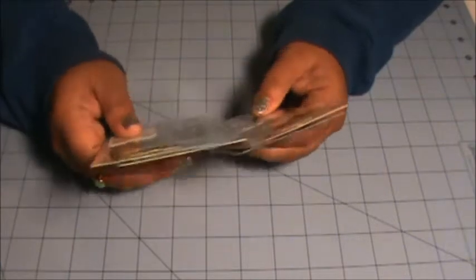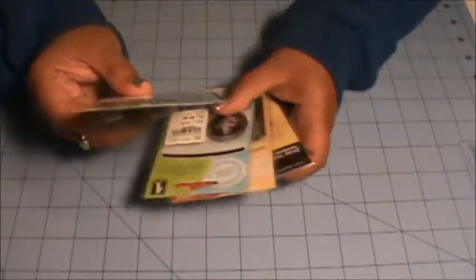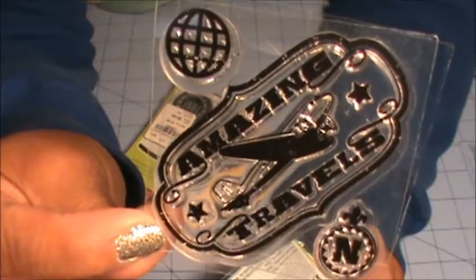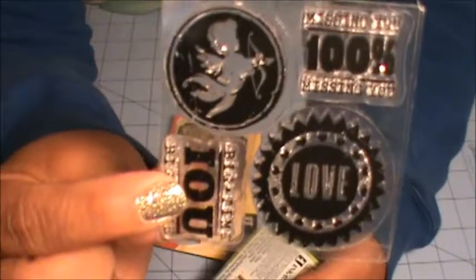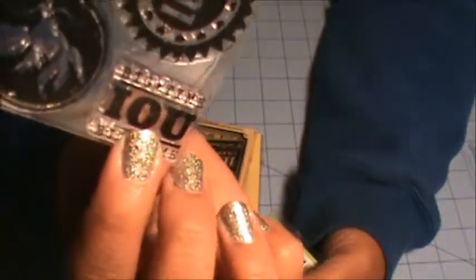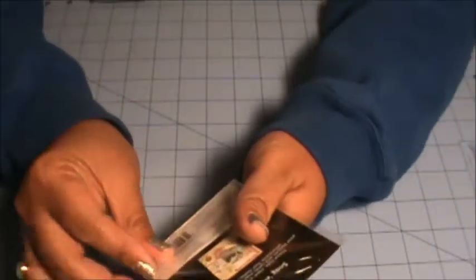Let's just get started because I got quite a few. I got all these little stamps here from Tuesday Morning. This one says Amazing Travels, Missing You 100%, Cupid, I Owe You Big Time, and Love. These are all 49 cents. And a Happy Thanksgiving because I don't really have Thanksgiving stamps.